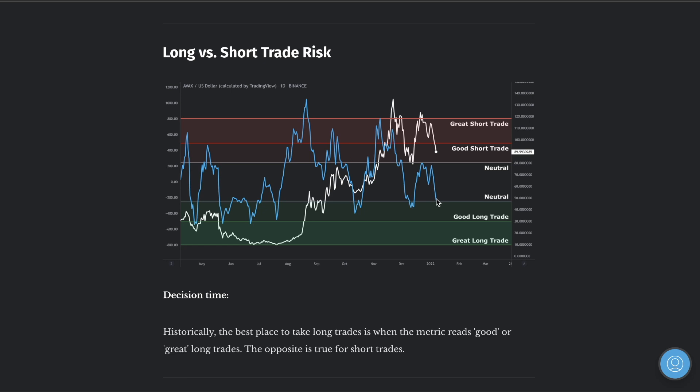Moving down here — this long versus short trades metric is pushing down to better long trades, basically saying a good long trade is in the market. The metric value for long and short trade risk is showing the blue line getting closer down to the long trades area.